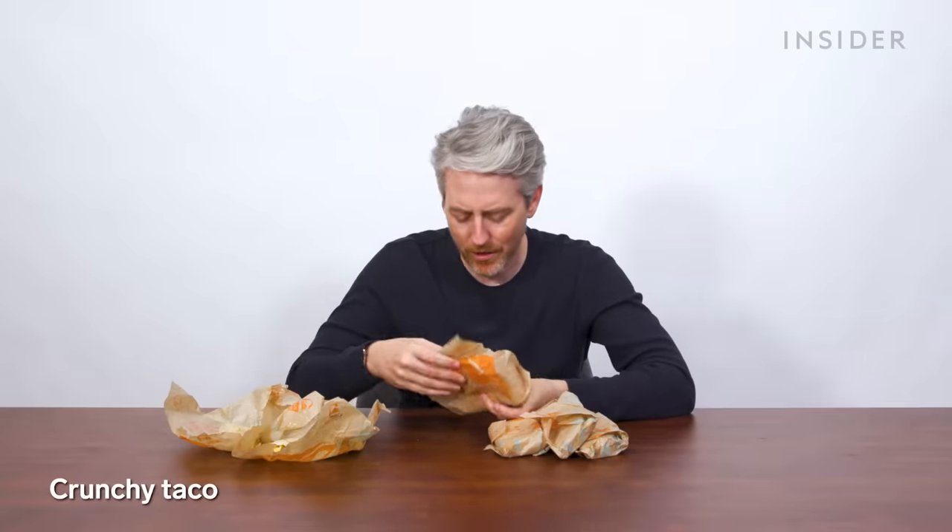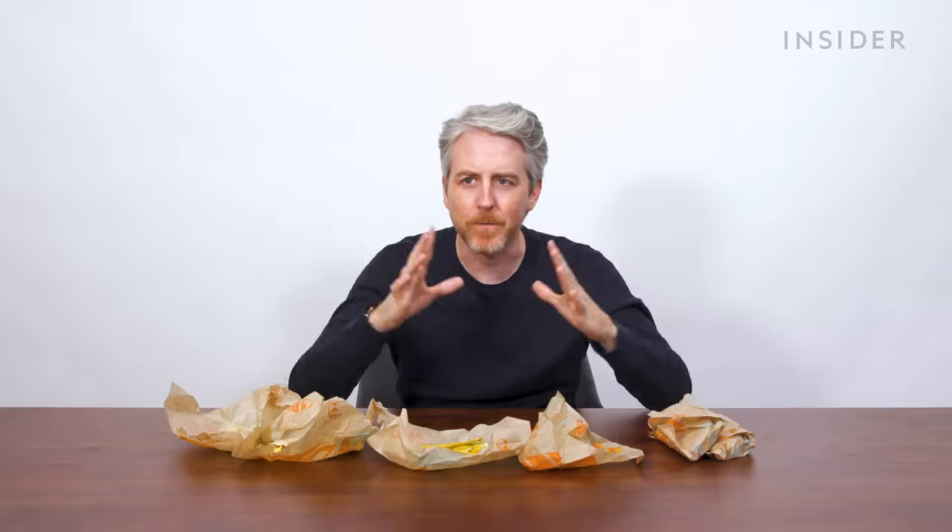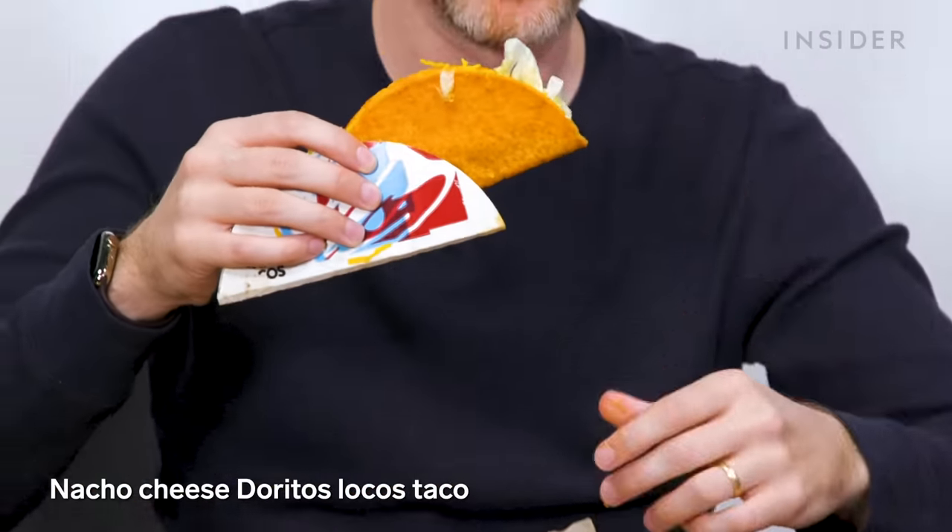Taco Bell's got so much fun stuff on the menu, what are you doing eating regular tacos? Crunchy taco — fantastic, even a little more stuff in it. The beef supreme taco is really loaded up with veggies. My favorite thing in the Taco Bell menu — I sing its praises at every Taco Bell Food Wars — is the nacho cheese Doritos Locos Tacos. Some genius connected Taco Bell and Doritos to make a hard shell taco that is, in fact, a Doritos shell. Comes in standard and, of course, supreme.